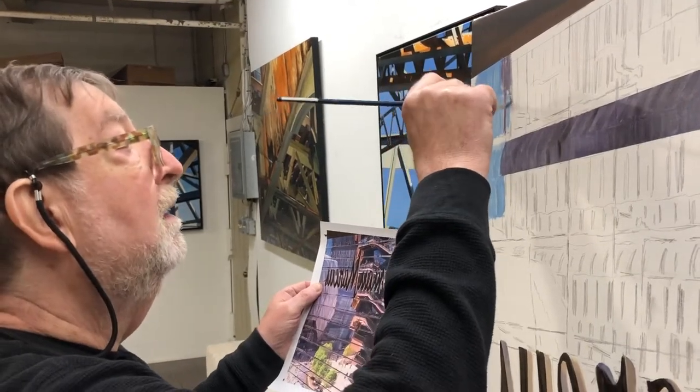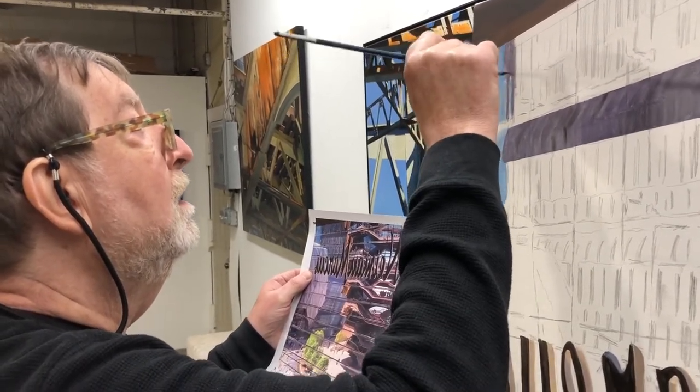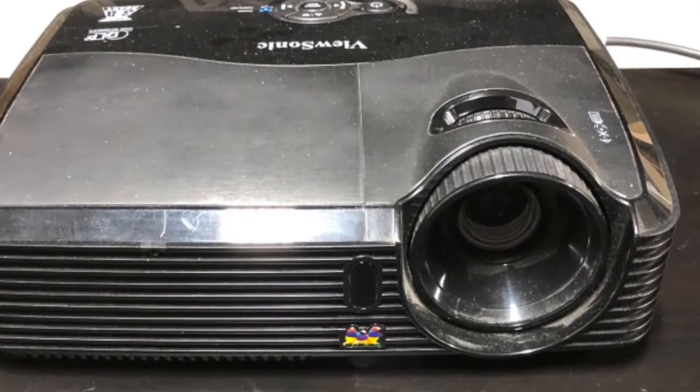Your new series 'Portals to Luxury' — you are able to capture the reflectiveness of a lot of the glass being used in the buildings of Manhattan. This new one you're working on here is just fantastic. This is a photograph you took from inside Neiman Marcus, inside the shopping mall. And now you're going to put that onto canvas — how do you do that with such exacting measurements?